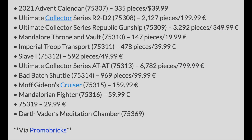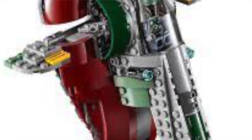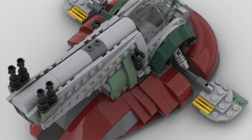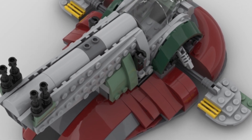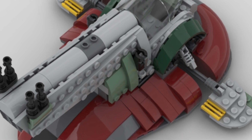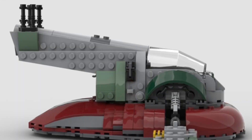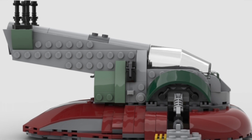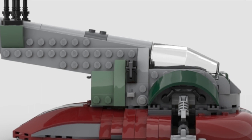Next we have the Slave I, set number 75312 with 592 pieces, retailing for $49.99. I think this is going to be more MIDI scale just looking at the piece count — probably similar to the one from the Master Builder Series Cloud City set. This is a smart move for LEGO since we just had Mandalorian Season 2 featuring the ship, and with the Book of Boba Fett coming up and a potential trailer in late June or early July, this set could really fly off the shelves when it releases in August.